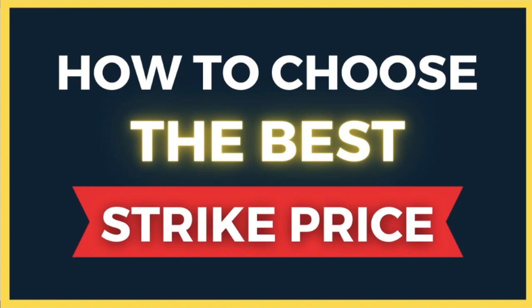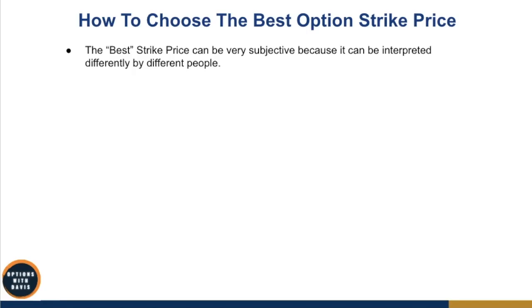Before we get into choosing the best strike price, the one thing you need to understand is that the best strike price can be very subjective because it can be interpreted very differently by different people. Some people think the best strike price is the one with the highest premium. But another person might think the best strike price is the one with the highest win rate. These two are essentially the opposite of each other — if you want a very high premium, you need to give up some win rate, and vice versa.